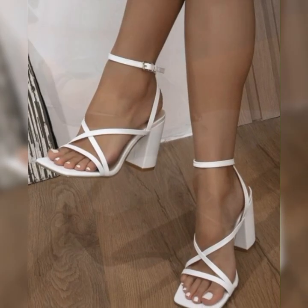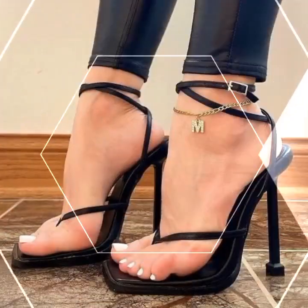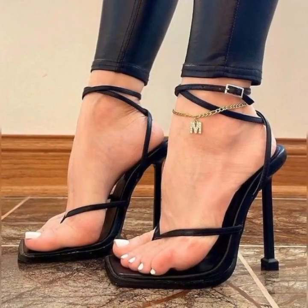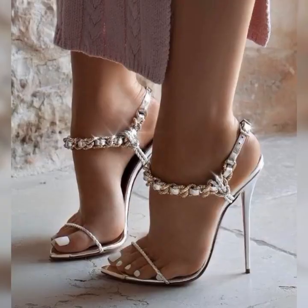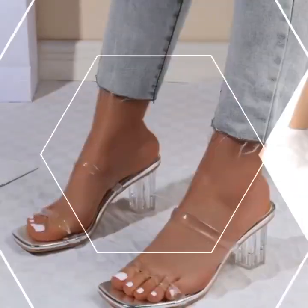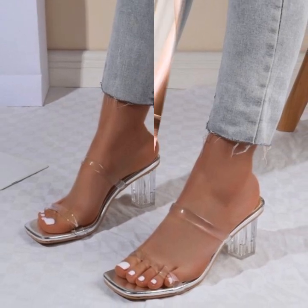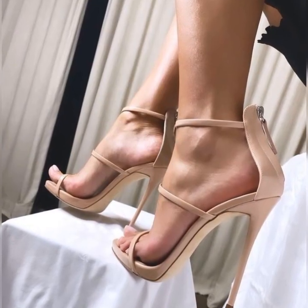Hey everyone, welcome back to my YouTube channel. Today I am talking about stiletto high heel sandals for women. Stiletto high heels are those super sleek and slender heels that add a touch of elegance and sophistication to any outfit.